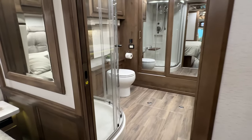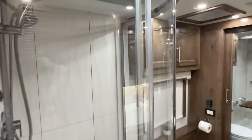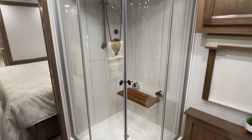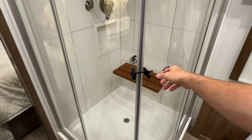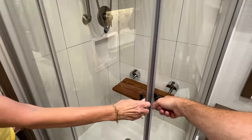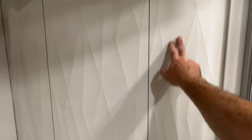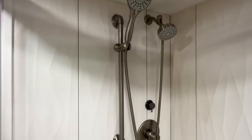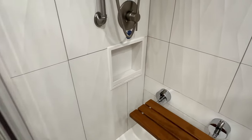Well, how about this bathroom? That's what got me going on this one. Look at this shower — doesn't get better than this. I like the curved shower — it gives you extra space. Glass doors. You've got your teak seat. And this is not plastic — this is porcelain. Very nice. And there's a water-saving system — I forgot what it is, but it's a water-saving system. It's really nice.